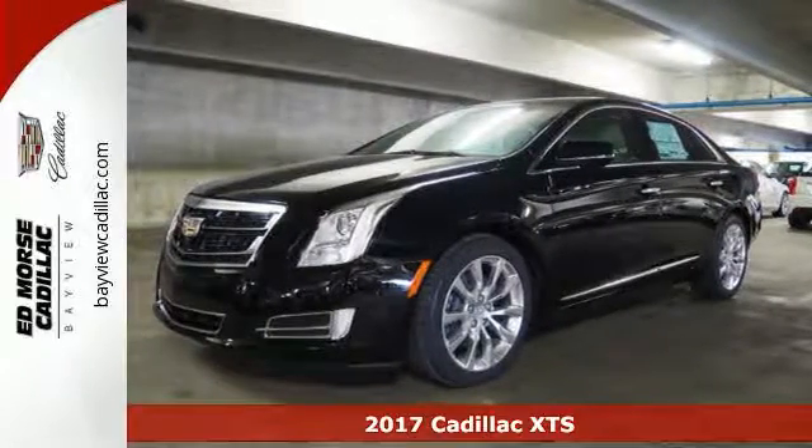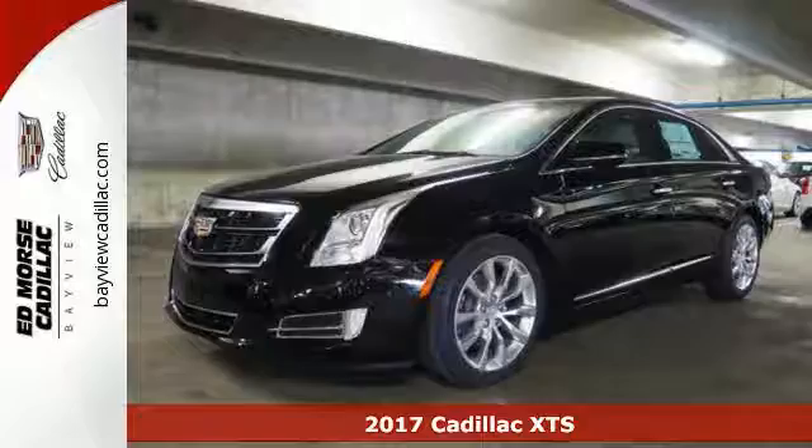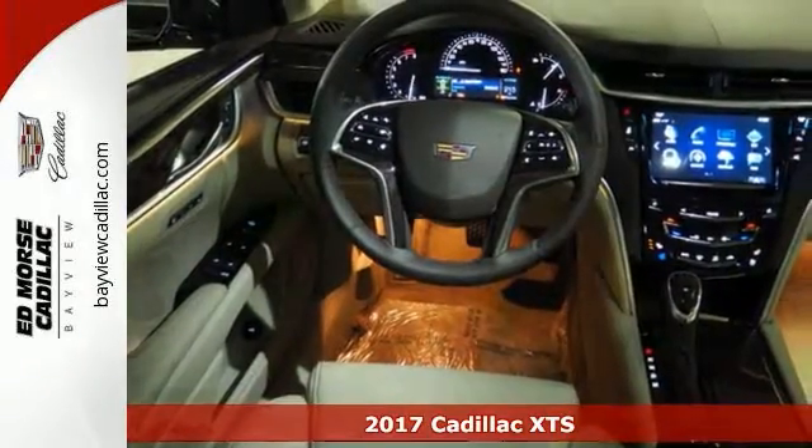It's a 2017 Cadillac XTS. To lead, you have to do everything well. Welcome to the front of the pack.